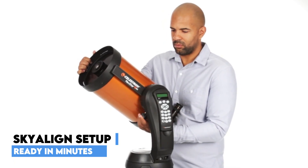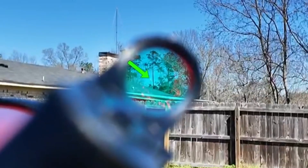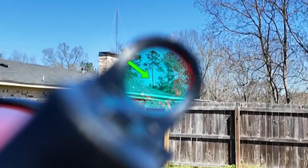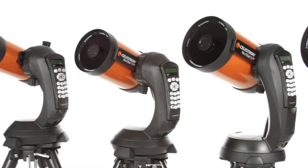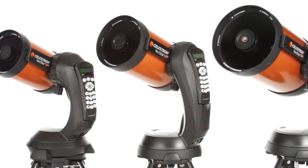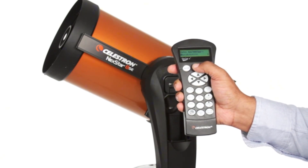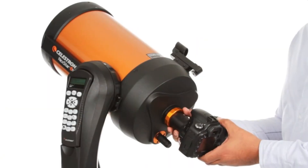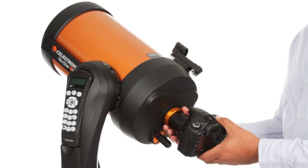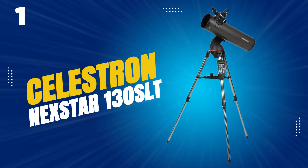Setup is refreshingly simple with SkyAlign technology — just point at any three bright objects, no need to know their names, and the telescope calculates its exact position in minutes. Whether you're a beginner ready to level up or an experienced observer looking for convenience, the 8SE adapts easily over time with full compatibility for Celestron's expansion accessories. A true blend of heritage and innovation, this telescope turns every viewing session into an immersive celestial adventure.